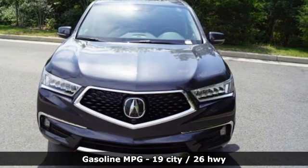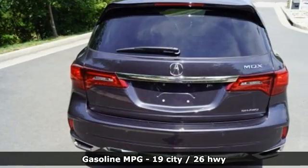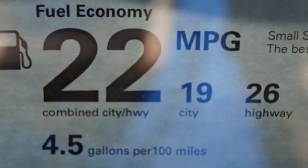V6 engine, four-wheel drive, integrated navigation system, memory exterior door mirror settings, heated and ventilated leather bucket seats, front and rear parking sensors.